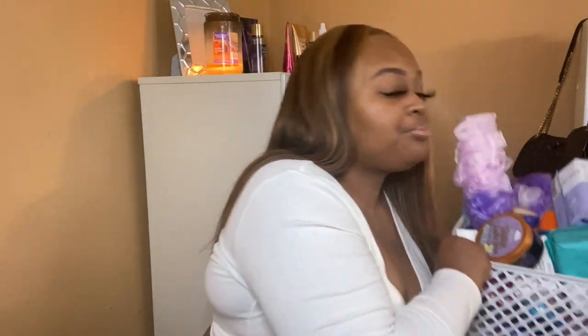Hey girl, hey! Welcome or welcome back to my channel, it's your girl Imani. Today's video will be something different — it will be my hygiene routine for fall/winter 2020, so if you want to see what your girl uses in the colder months, stay tuned.